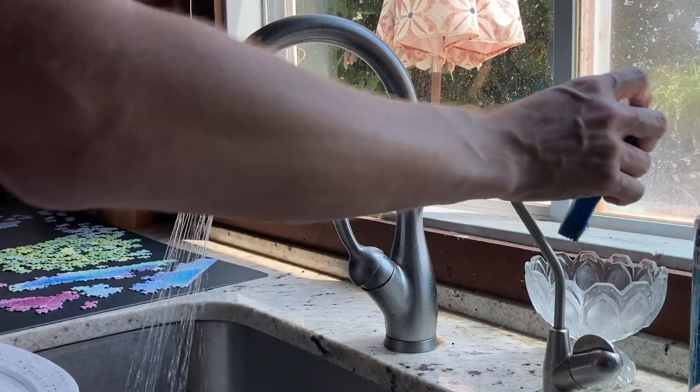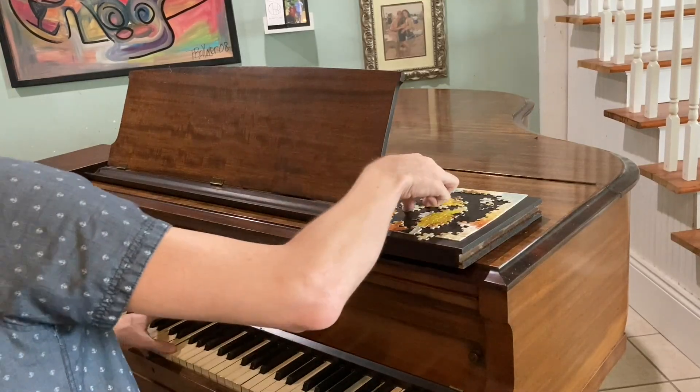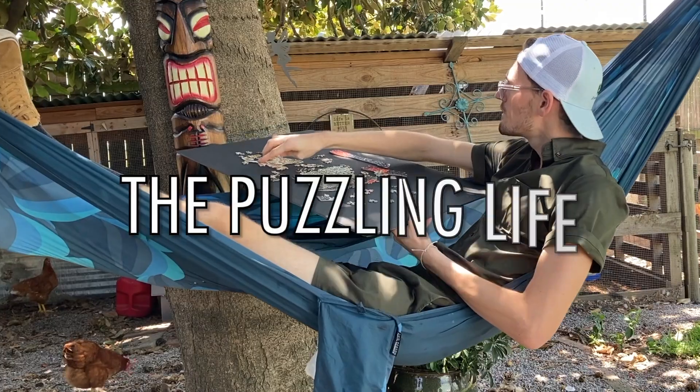Hi, I'm Dan, and welcome to The Puzzling Life. The Puzzling Life is my new series of shorter videos where I'll be showing you my puzzle haul from the week, giving you mini-reviews of any puzzles I finished that week, and it'll give me a chance to share any news about the channel and to answer some of your questions.